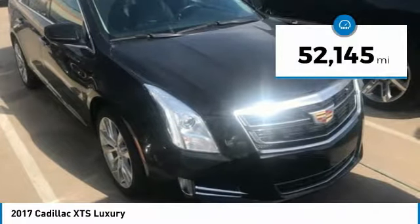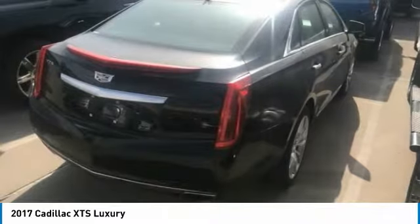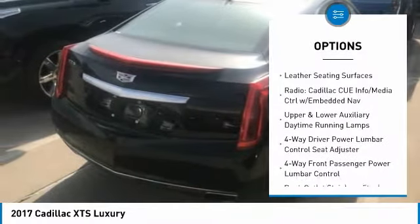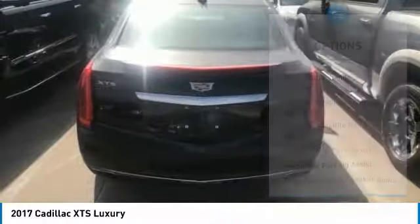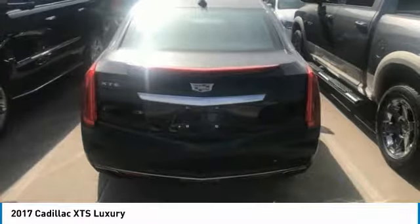This vehicle has less than 55,000 miles. Here are some of this vehicle's great options: navigation system, traction control, power passenger seat, leather-wrapped steering wheel, dual airbags, air conditioning, heated rear seats, power steering, four-wheel disc brakes, and universal garage door opener.